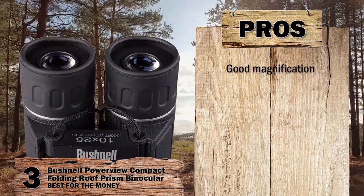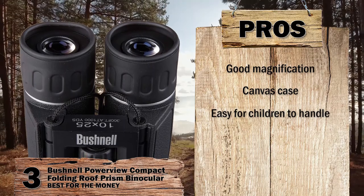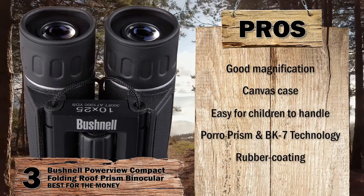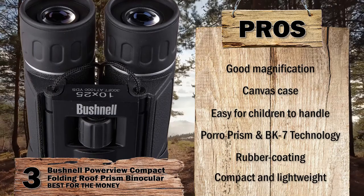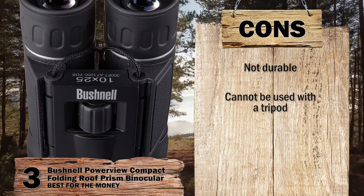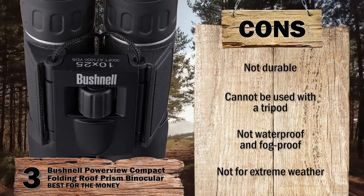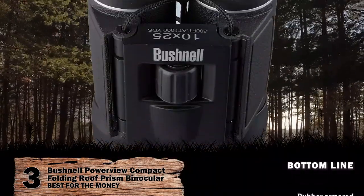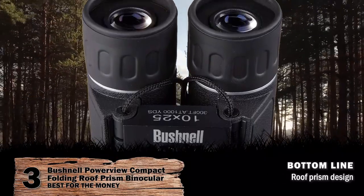Its pros are: it offers good magnification, it comes with a nice canvas case, these are easy for children to handle, the Poro Prism and BK7 technology offer twilight performance, the rubber coating allows safe handling and reduces the risk of slipping, and it is a highly compact and lightweight option therefore easy to move around. However, it is not durable, cannot be used with a tripod, is not waterproof and fog-proof, and cannot withstand extreme weather conditions. Bottom line: it's rubber-armored for protection, has fold-down eye cups for glasses wearers, and is the best for the money with a roof prism design.